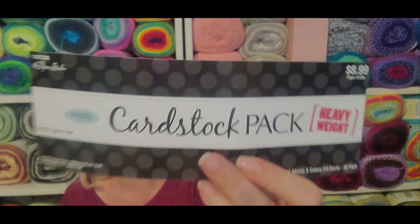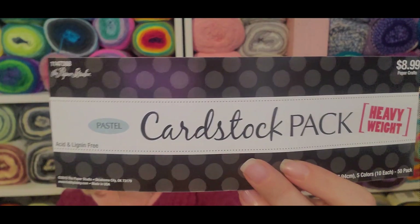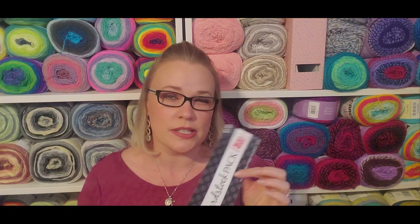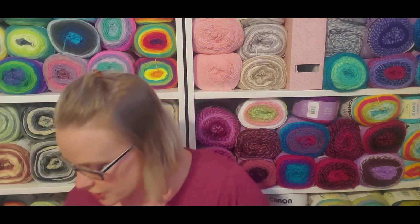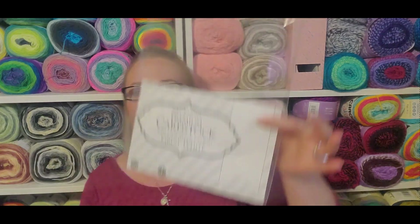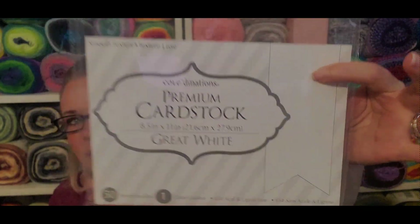I used the pastel cardstock pack — an entire one of these from Paper Studio. This was heavyweight and I used it to make some card bases from scratch. I also used up an entire pack of 50 sheets of Coordination premium white cardstock, which I use to stamp messages on the inside of cards. I use this a lot because I get it on sale for really cheap.